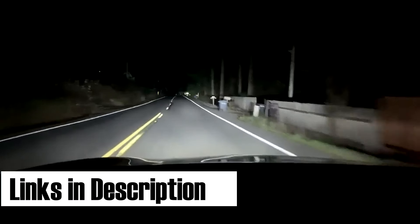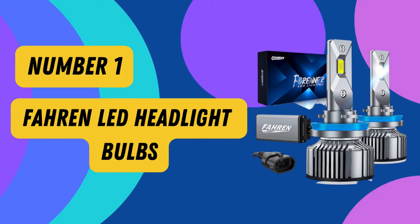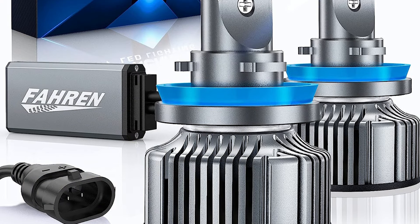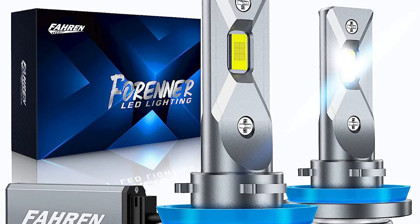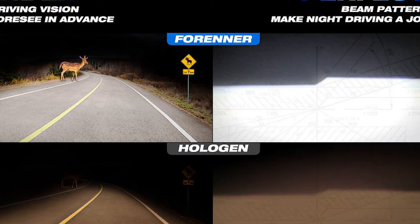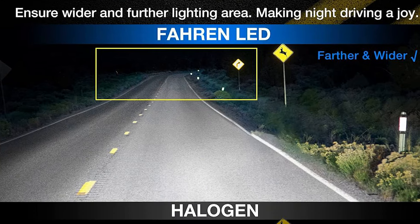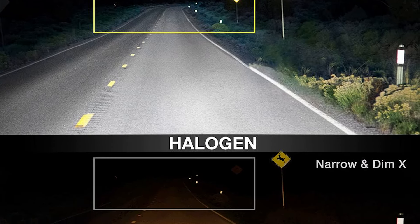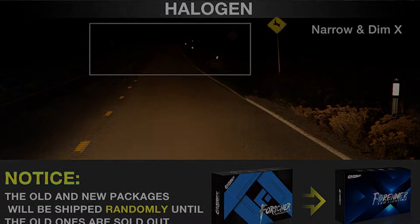Let's jump right into our top picks and find the LED headlights that will light up your world. Number 1: Foreign LED Headlight Bulbs. Upgrade your vehicle's lighting with the Foreign LED Headlight Bulbs and experience a driving revolution. With their superior brightness and advanced technology, these bulbs will transform your nighttime journeys into a well-lit adventure. The Foreign LED Headlight Bulbs offer a super-focused beam pattern that provides a wider and farther lighting range that is four times brighter than traditional halogen bulbs.